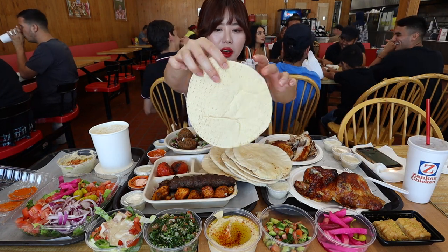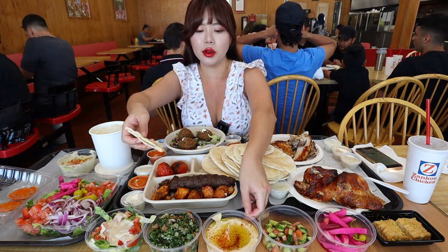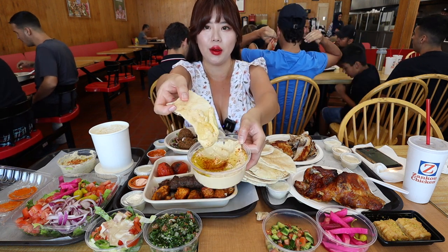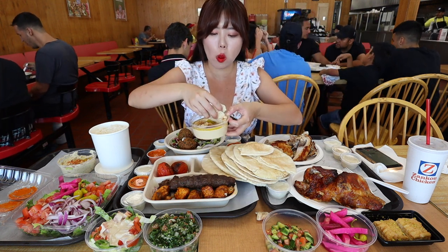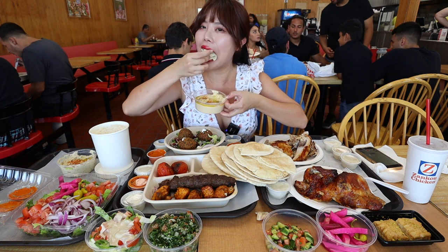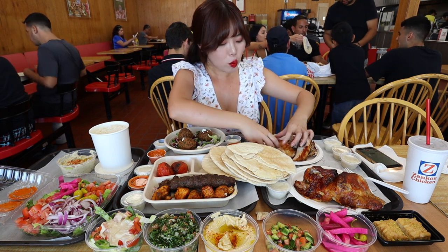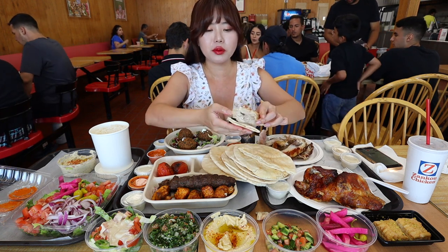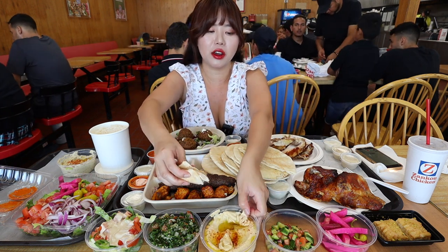Let's try some of their pita bread now. I want to try it with their hummus right here. I love pita bread and hummus. What I think is going to taste really good is to put some of the chicken and then wrap it around the pita bread and dip it in the hummus.